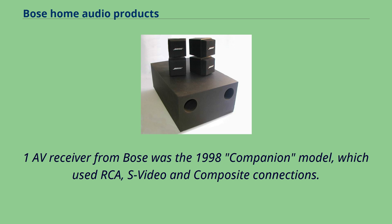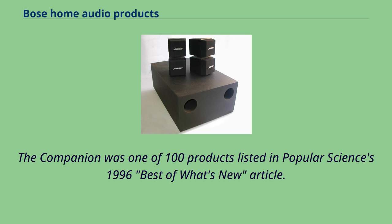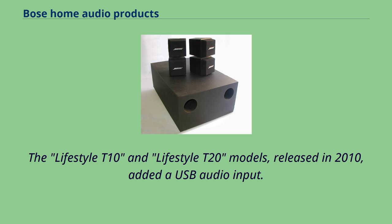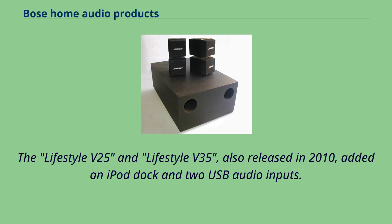The first 5.1 AV receiver from Bose was the 1998 Companion model, which used RCA, S-Video, and composite connections. The Companion was one of 100 products listed in Popular Science's 1996 Best of What's New article. In 2007, the Lifestyle V20 and Lifestyle V30 products added HDMI and S/PDIF connections. The Lifestyle T10 and T20 models, released in 2010, added a USB audio input. The Lifestyle V25 and V35, also released in 2010, added an iPod dock and two USB audio inputs.